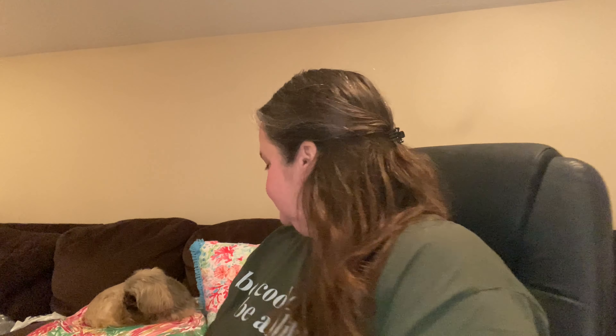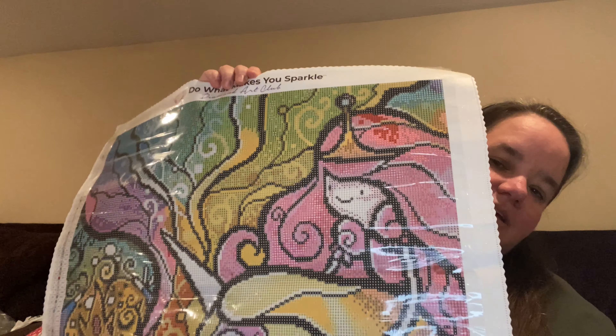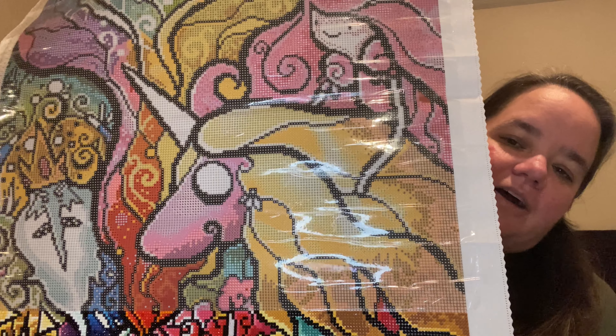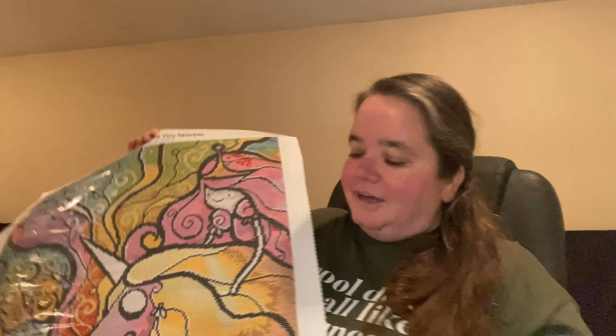What am I working on? Well, I'm still working on 'Where the Fun Never Ends' and I am getting close. Here is kind of what I have left — you can see where the diamonds begin. Getting closer!